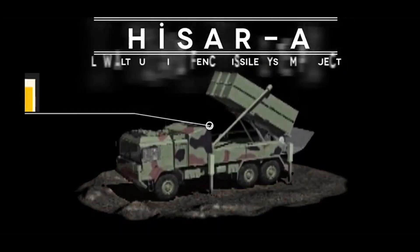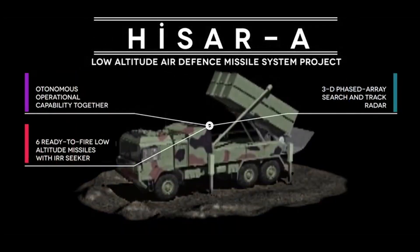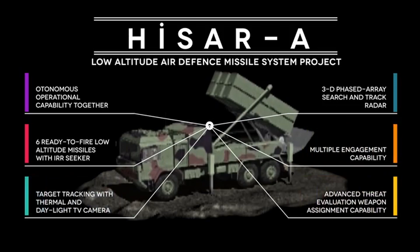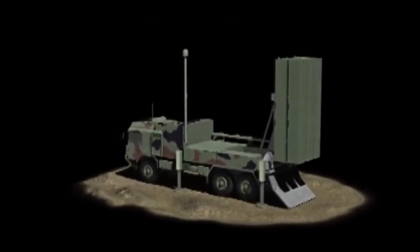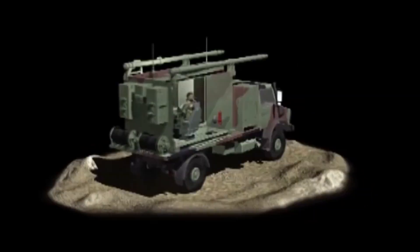The low altitude air defence system mounted on a tactical wheeled vehicle has six ready-to-fire missiles with the capability of vertical launch. In this configuration, the command and fire control system functions are separate from the missile firing system and are instead carried out by a fire control device.